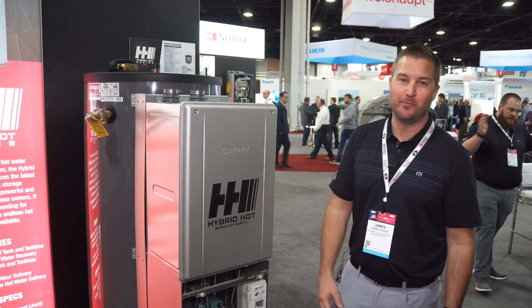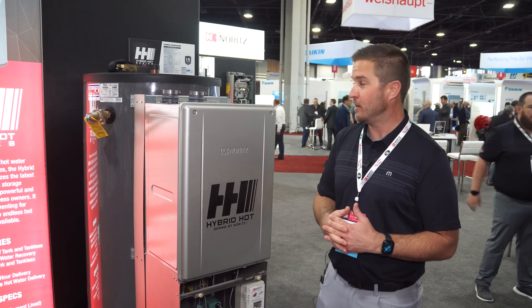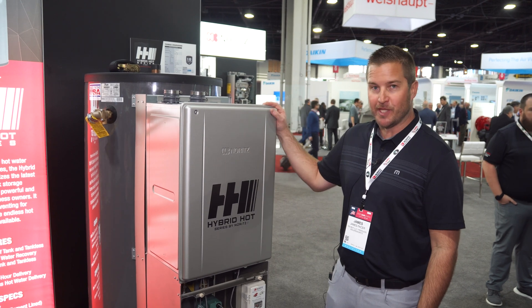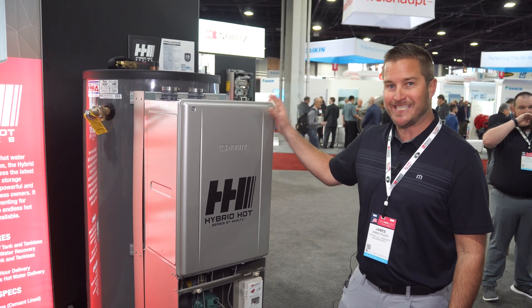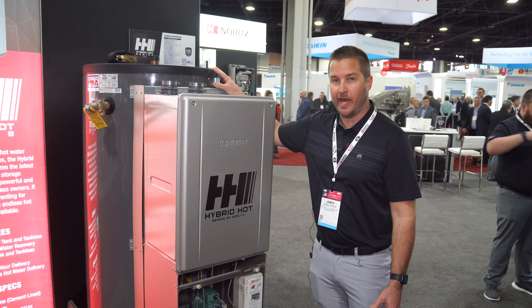Hi, welcome to AHR. I'm James Spacer and I'm with North America. I'm excited to present the Hybrid Hot product, where we're synergizing the tankless technology with a commercial tank.